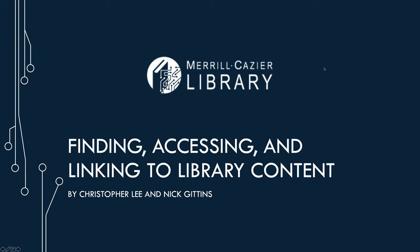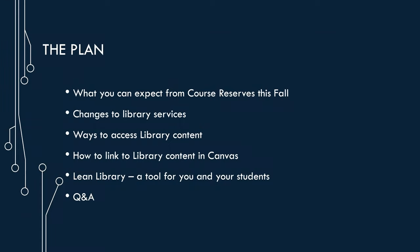We're giving this presentation today to help remind you of how some of our services work, update you on new developments, and alert you to changes due to the coronavirus pandemic. Today we'd like to talk about what you can expect from course reserves, service changes around the library, ways of finding electronic resources, how to link to library content, a new service called Lean Library, and we'll follow it up with a Q&A.